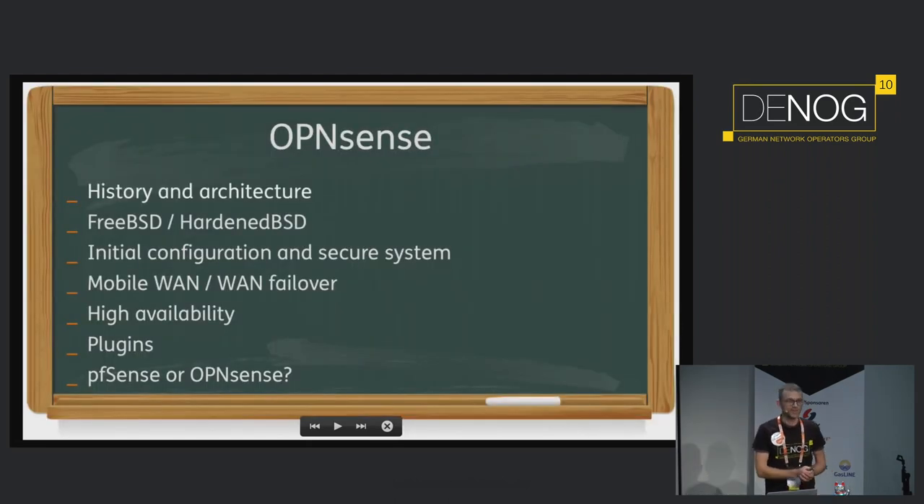I have quite an agenda, but I'll go quick and directly through it — about the history, about FreeBSD stuff, configuration and some features of OpenSense, WAN failover, high availability, plug-ins, and then a very interesting question: should I switch from PFSense to something else or not?